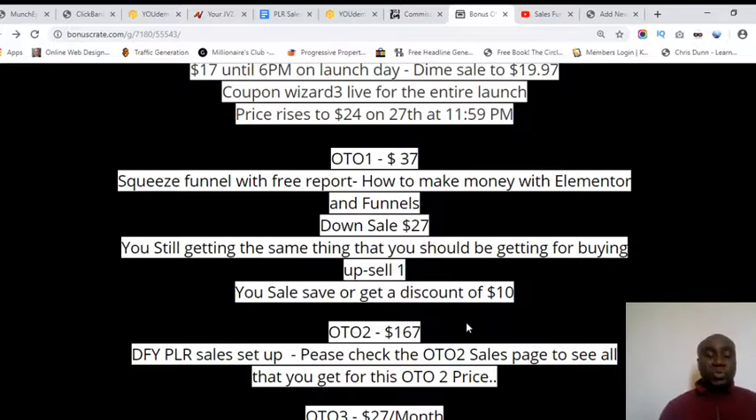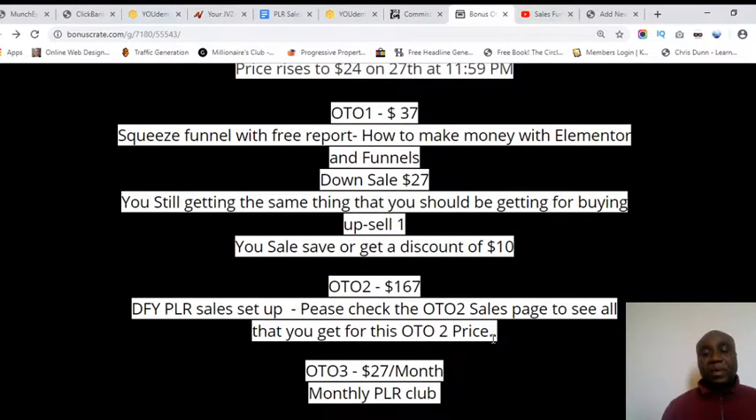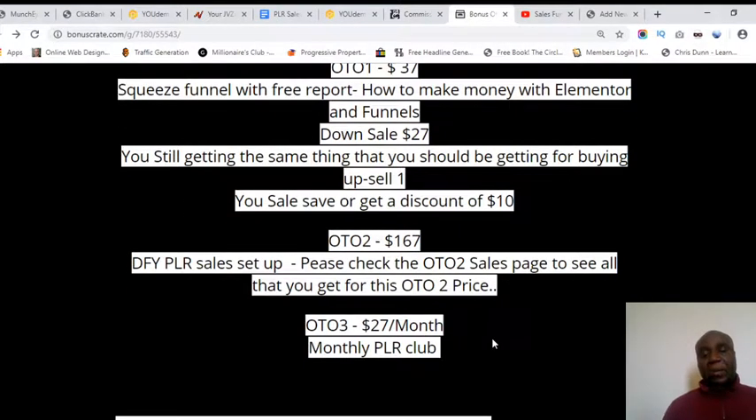OTO two is a done-for-you PLR sales setup. You'll need to check the upsell two page for more details to see everything you'll be getting. If it impresses you, go for it — but if not you can skip it. It is a little bit pricey.